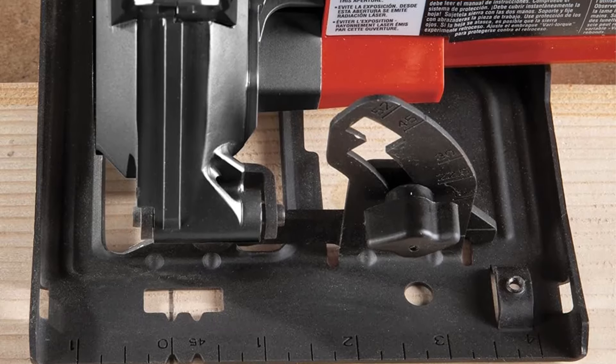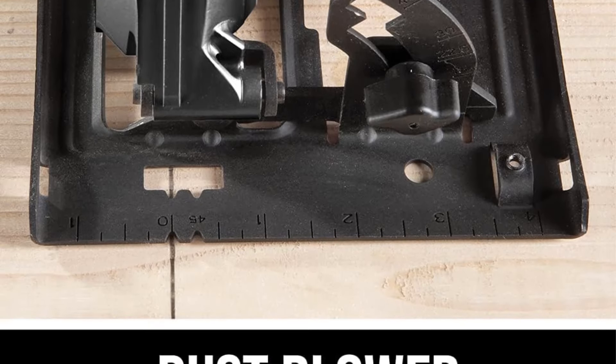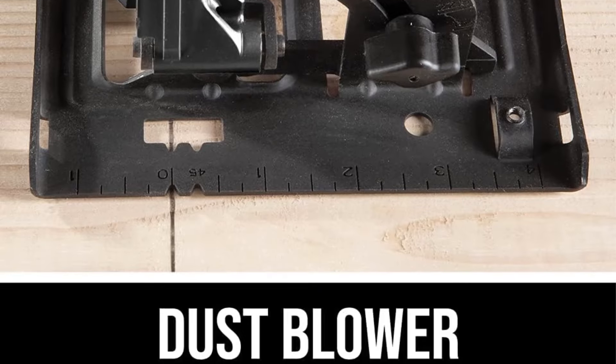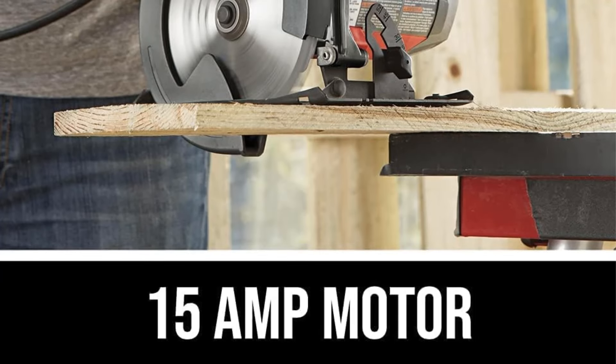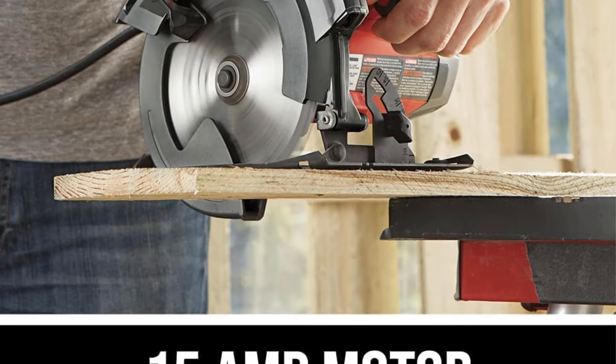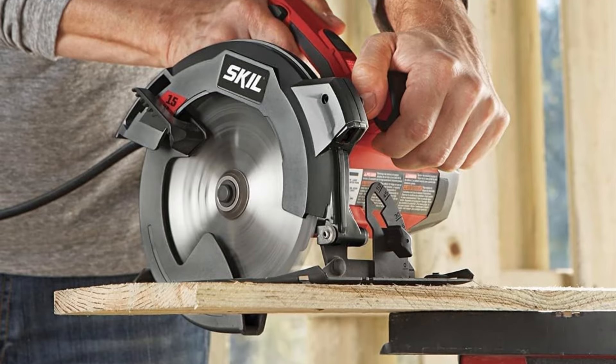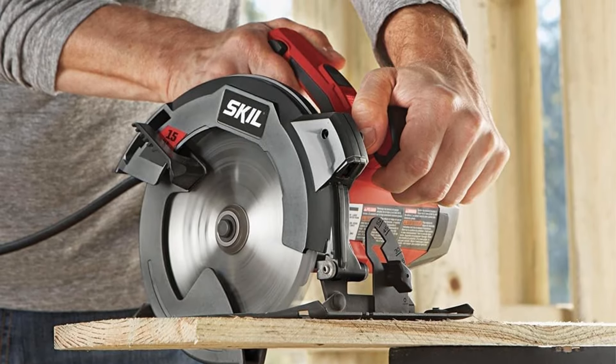While ideal for making straight and angled cuts on plywood and dimensional lumber, this saw may not be suitable for heavy-duty tasks. The inclusion of plastic components, likely contributing to a more affordable price, positions it as an excellent choice for novice DIYers engaged in smaller projects. The bright laser guide adds an extra layer of assistance for those seeking precision in their cutting endeavors.